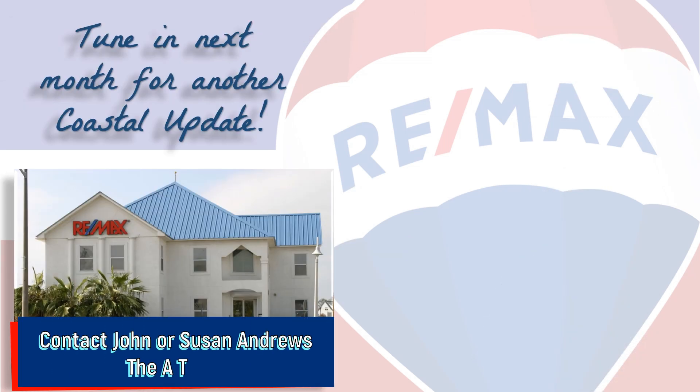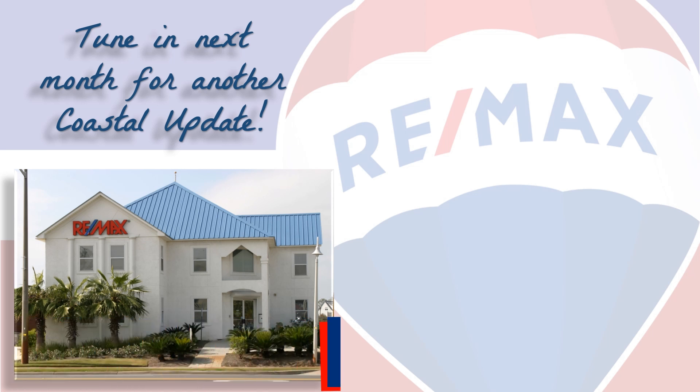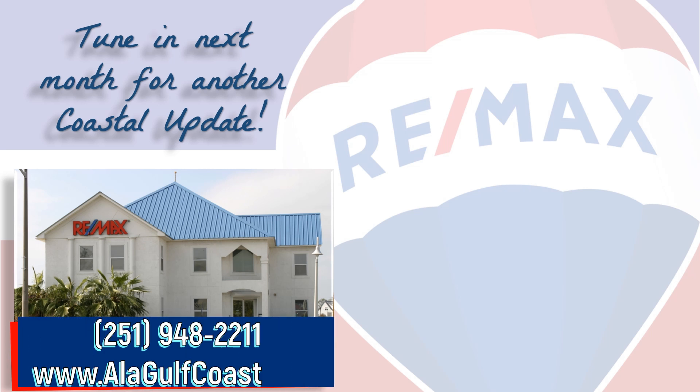If you're thinking about buying or selling here along the beautiful Alabama Gulf Coast, contact your local market experts, John and Susan Andrews with the A-Team, so they can help you with that important decision. We make it our job to stay on top of the market so you can make the most informed decision possible.